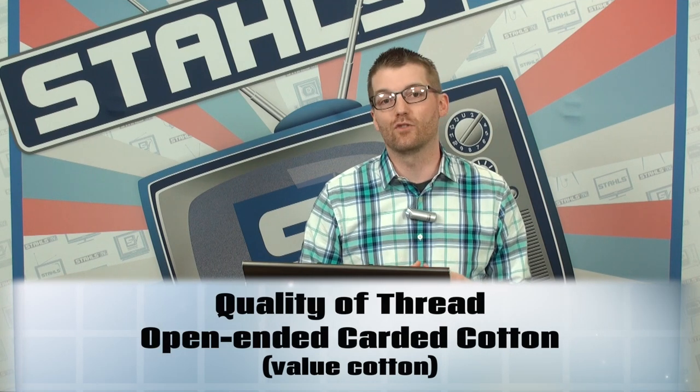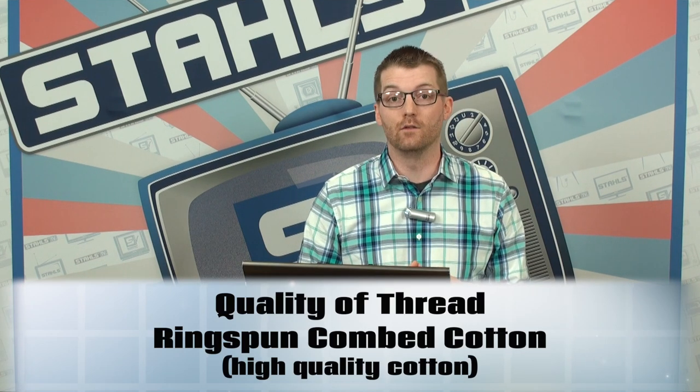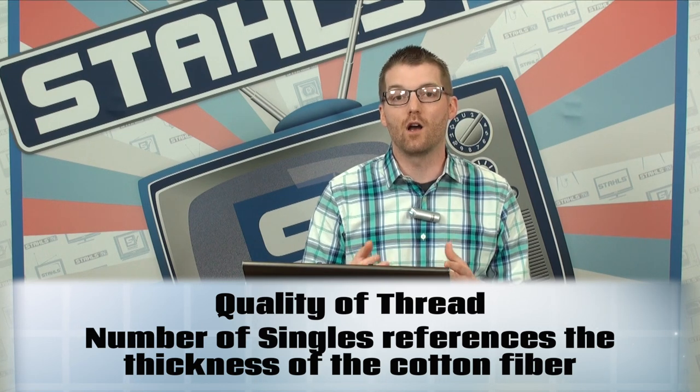Next, let's talk about the quality of the thread type. Not all cotton garments are created equal. There's open-ended carded cotton, which is your value or economy cotton — it won't feel as soft as ring spun combed cotton, which is very smooth, soft, and high quality. If you're looking for softness, look for ring spun. Some websites will also call out whether it's 18 singles or 20 singles, which refers to the thickness of the cotton fiber — similar to bed sheets, as you go up to 20 or 30 singles, the quality and softness increase.